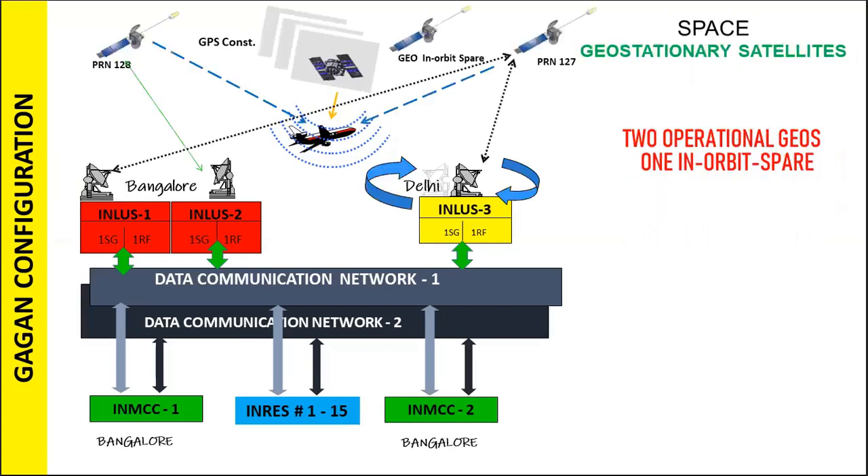The GAGAN space segment broadcasts correction and integrity information to the user community. The information on this signal is compatible with the basic GPS signal structure, which means any SBAS-enabled GPS receiver can read this signal.